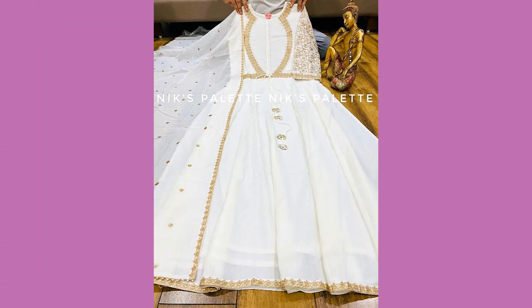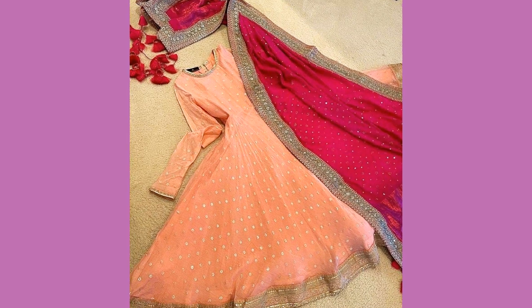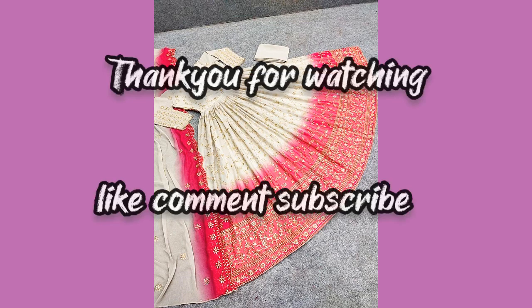These are very beautiful, unique color contrasts — you are watching very beautiful work on these kinds of frocks. Hope this video will be helpful for you. We will meet in the next video. Thank you so much for watching, thank you.